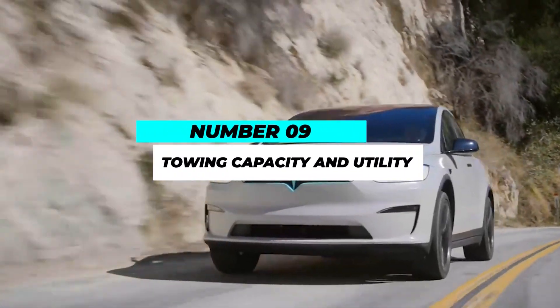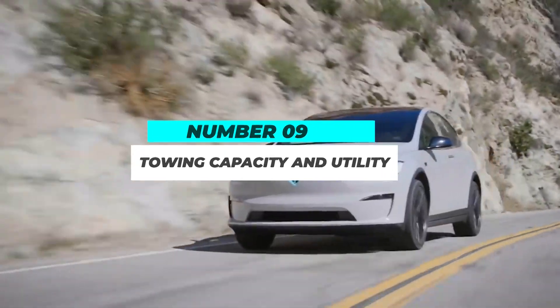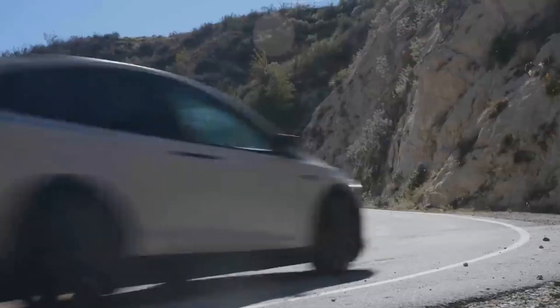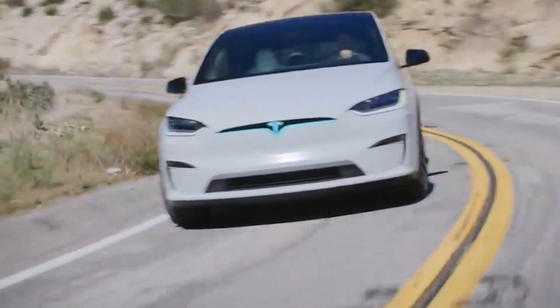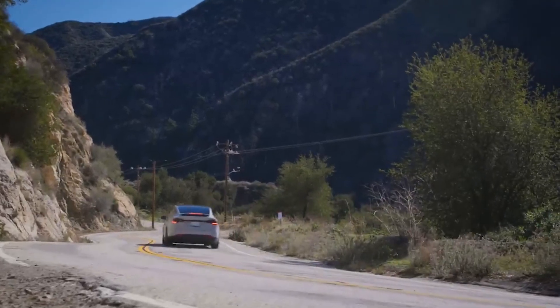Number 9: Towing Capacity and Utility. Contrary to the notion that electric vehicles lack utility, the Model X Plaid defies expectations with its impressive towing capacity. Capable of towing up to 5,000 pounds, it can handle small trailers and boats with ease, further expanding its versatility.